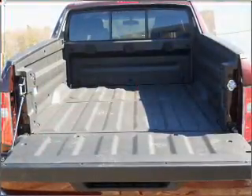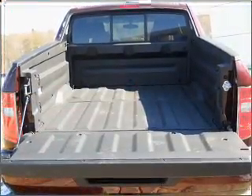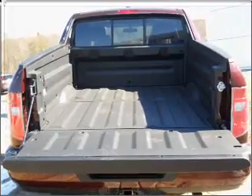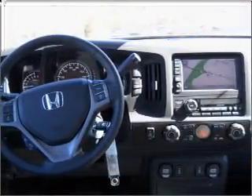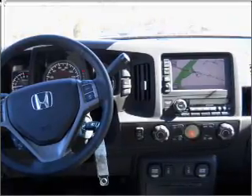Find your way easily with the included navigation system. Premium wheels give a more luxurious look. The anti-lock braking system will help deliver you safely to your destination. Heated seats offer comfort in cold weather.